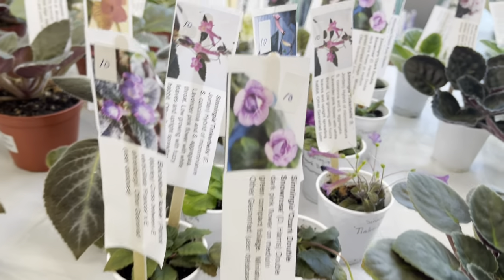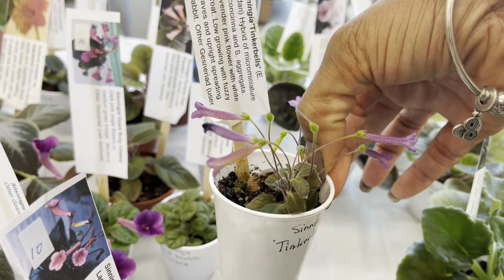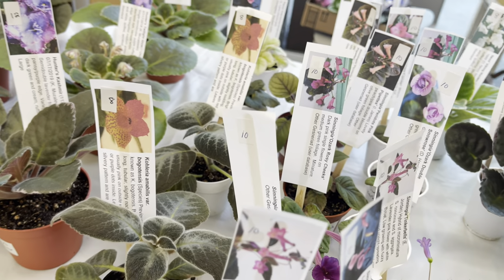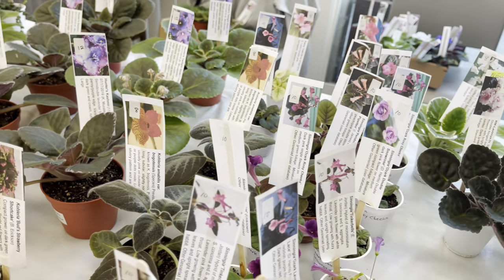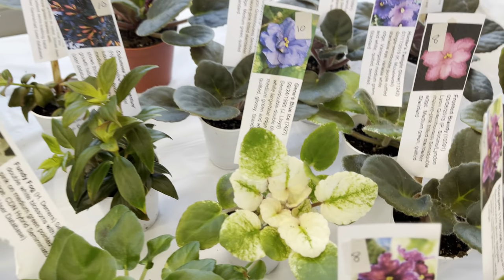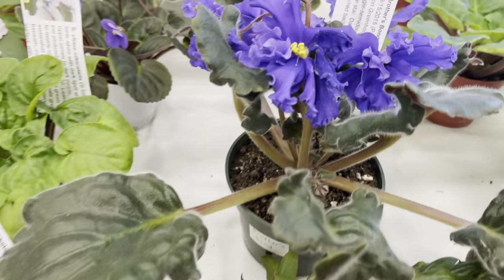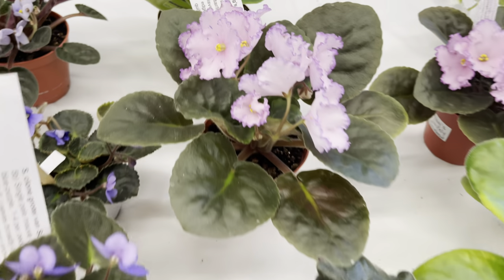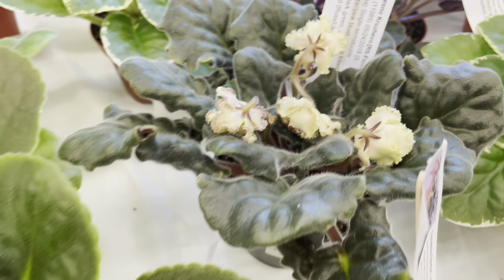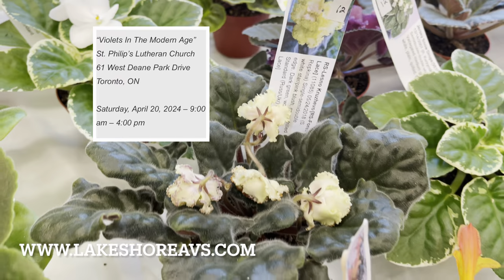This little Sinningia is nice and cute too — $10. The name on this one is Sinningia Tinkerbell. Look at the variegation on Jean's Blue Ice for $10. There's so much variety available. If you've missed this show and sale, there's another show and sale happening — it's at the Lakeshore African Violet Society and that will be on April 20th.